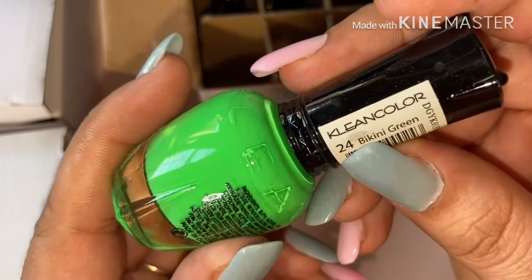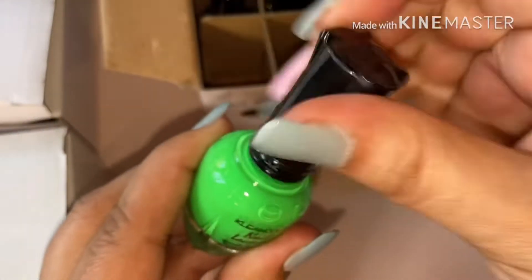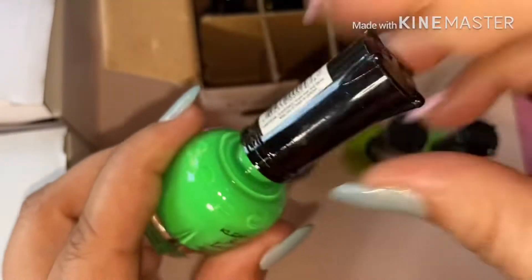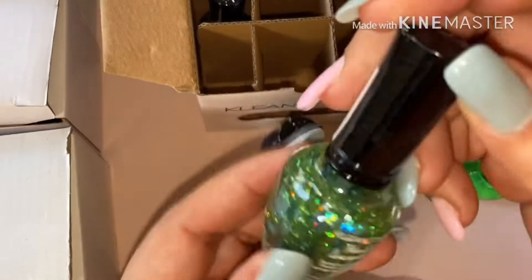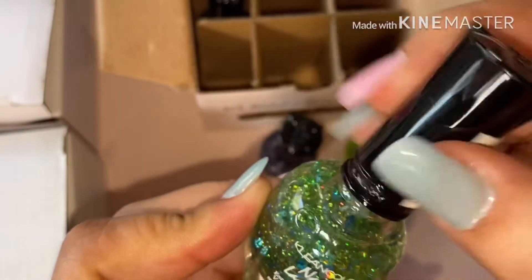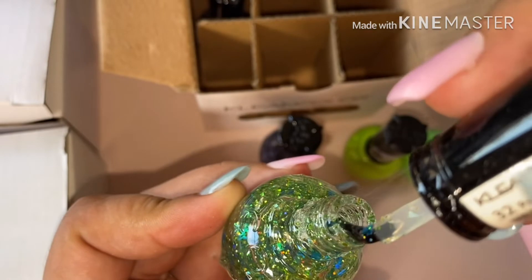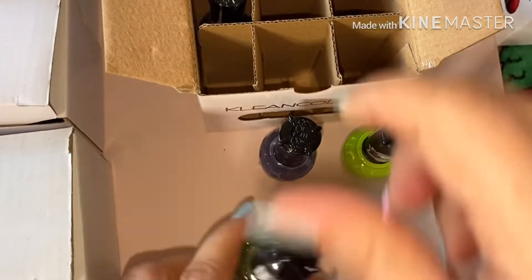Next is number 24 — it's another green. For some reason all these greens look neon, they look so cute. Next we have number 32 — this is more of a green glitter. Oh, what's all that sticky stuff? So sticky. Okay, I have to clean the top of this.